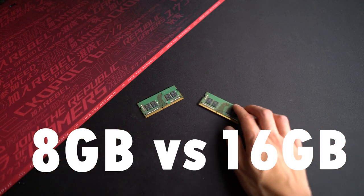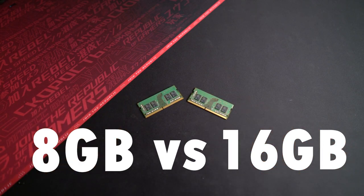Should you get 8GB or 16GB of RAM when choosing a laptop? This is a question that I get asked quite often, so today we are going to investigate this and find out the answer together.